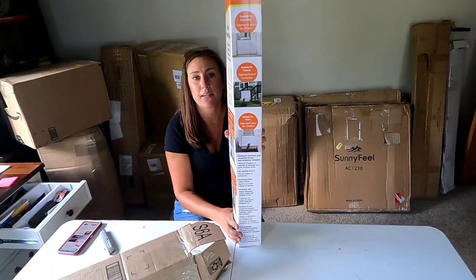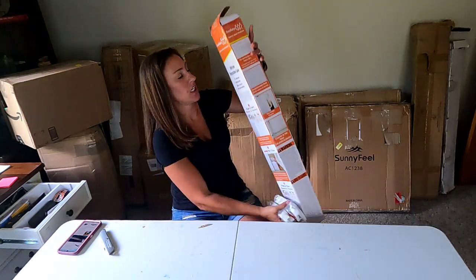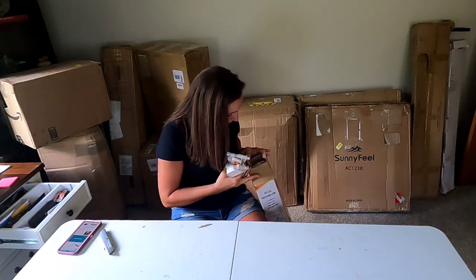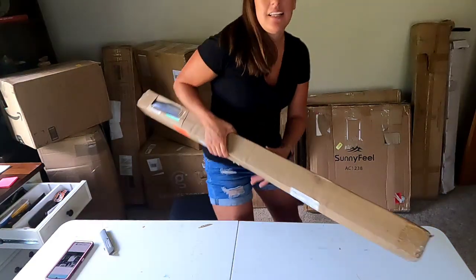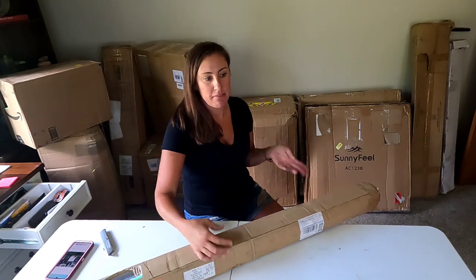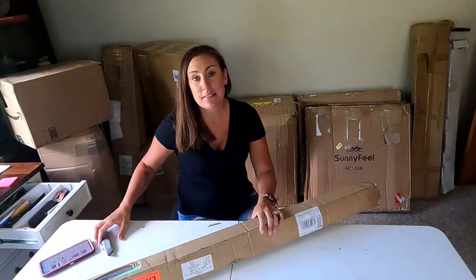A pet gate or baby gate — looks like the hardware to attach it to the wall is still on it. I looked it up and the baby gate retails for about $40, so probably around $20 bucks for that one.